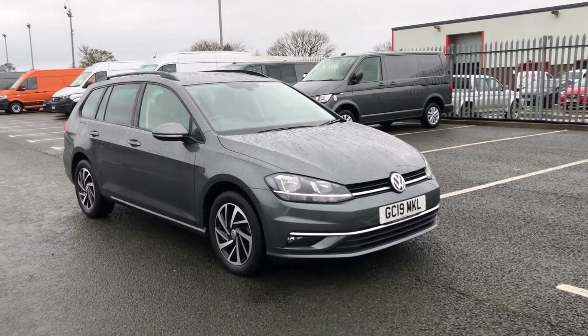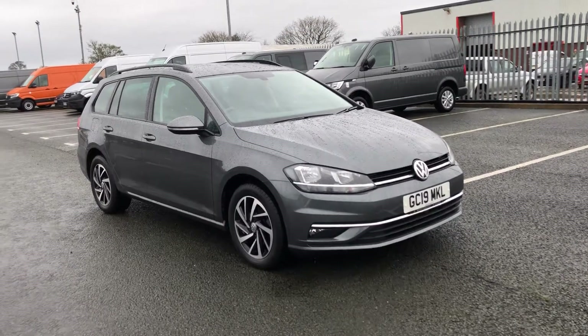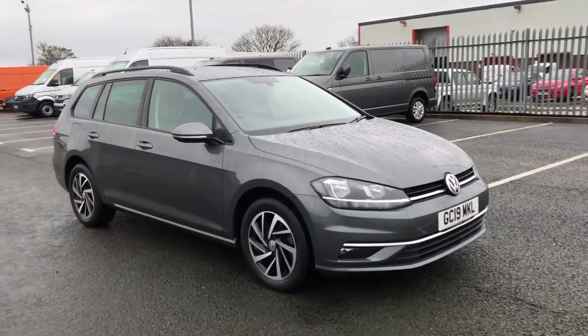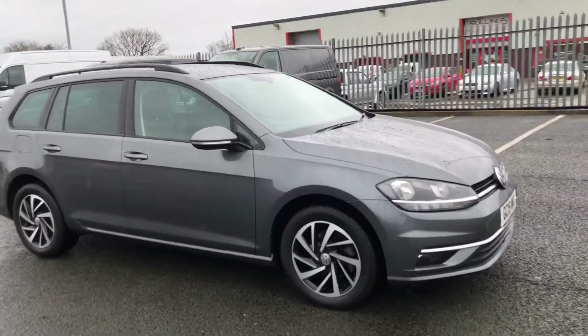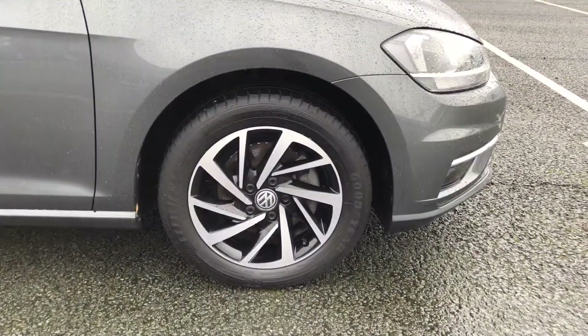Hi and welcome to Wrexham Volkswagen. Today I'm going to show you around this Volkswagen Golf Estate. It's the Match Edition, finished in indium grey metallic paint, with really nice alloy wheels. It's in really good condition.